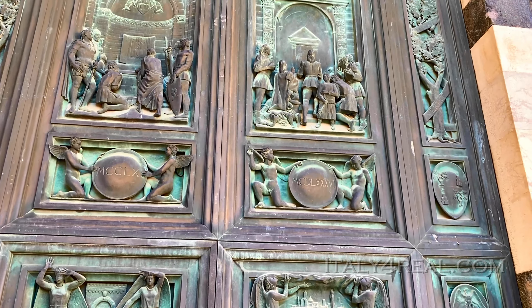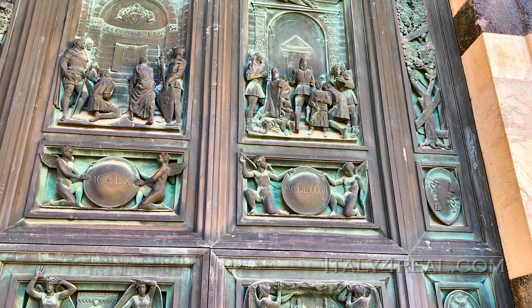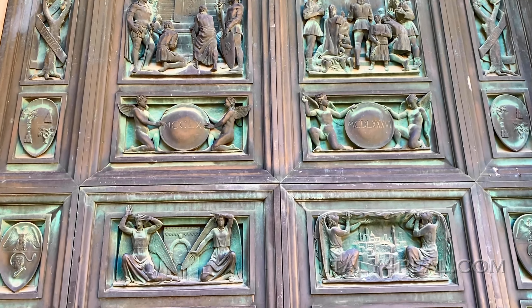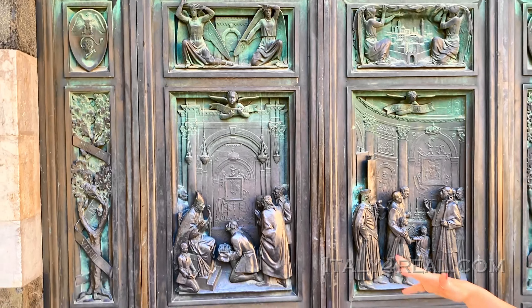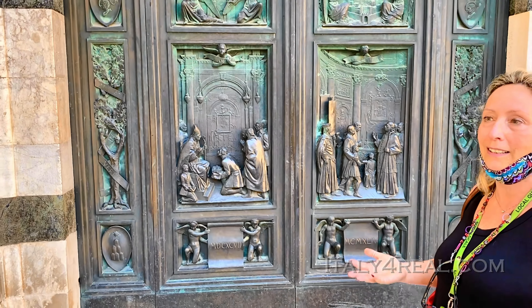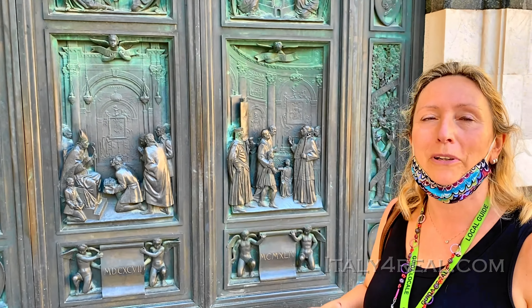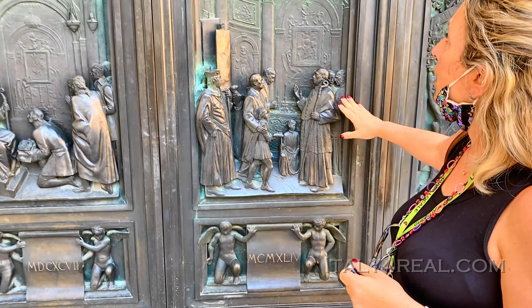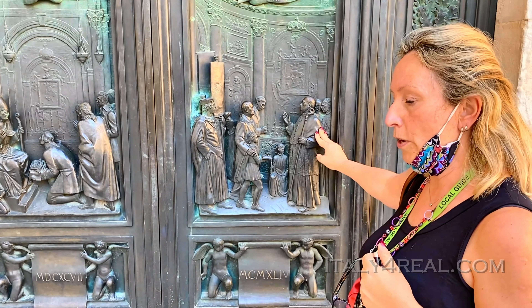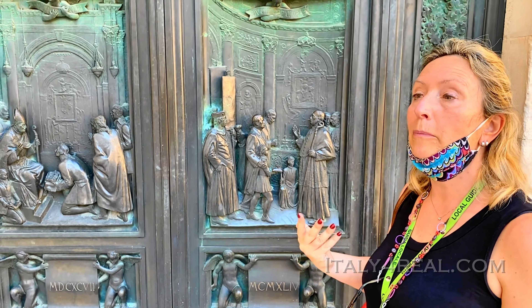The second time was when mercenary soldiers were attacking the people of Siena, and they asked for help by offering the keys of the city walls of Siena to Mary. Then, earthquakes that damaged the city were prevented, and the pestilence was sometimes not so tragic because of her protection.